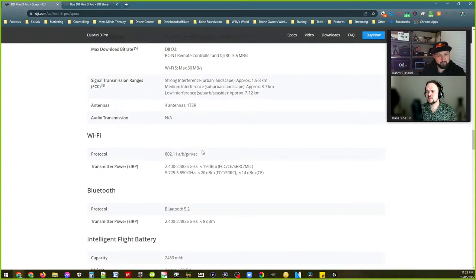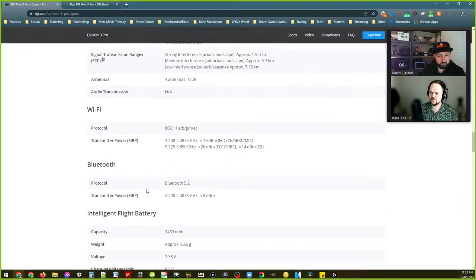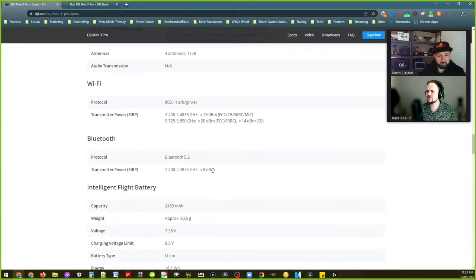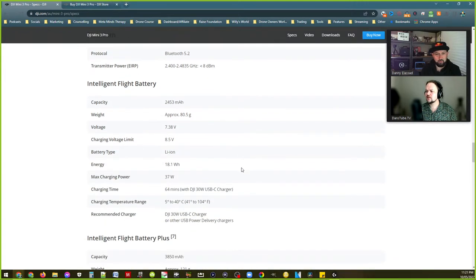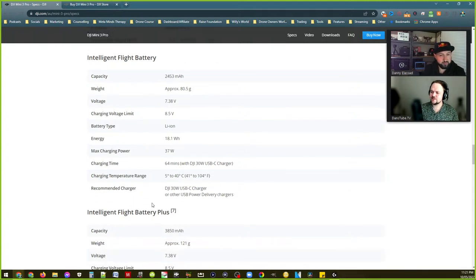There's a Bluetooth mention in the specs — what would the drone use Bluetooth for? Someone in the comments says Bluetooth file transfer — oh that makes sense! Here we go — breakdown of the two batteries.